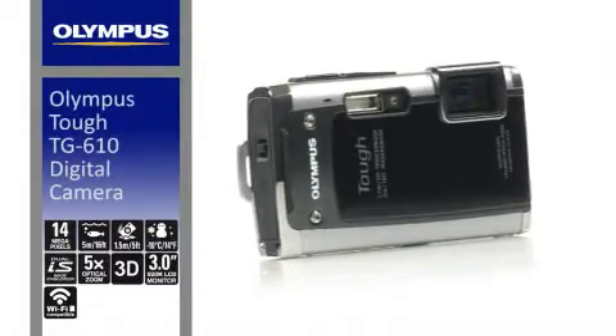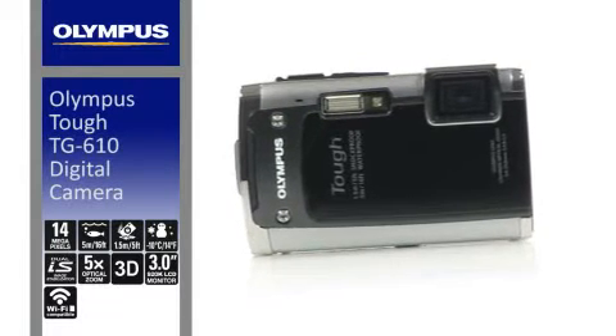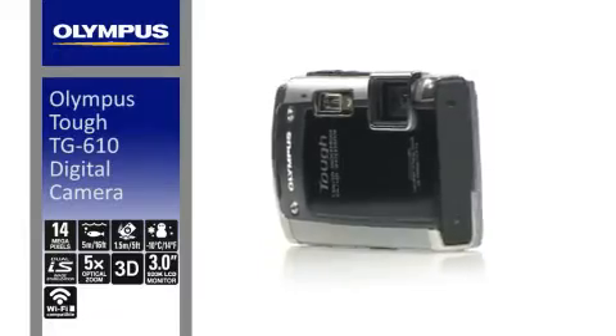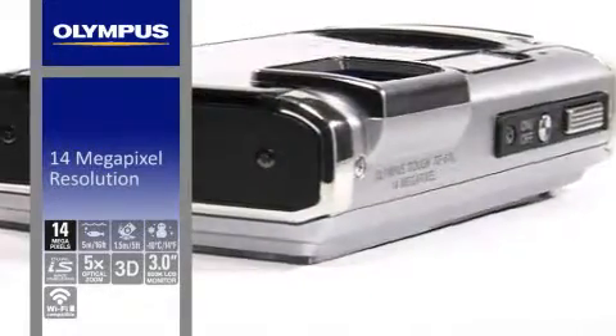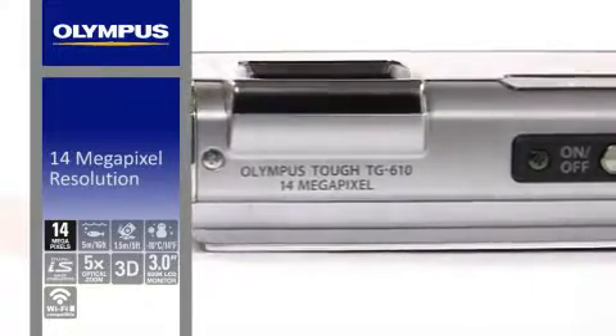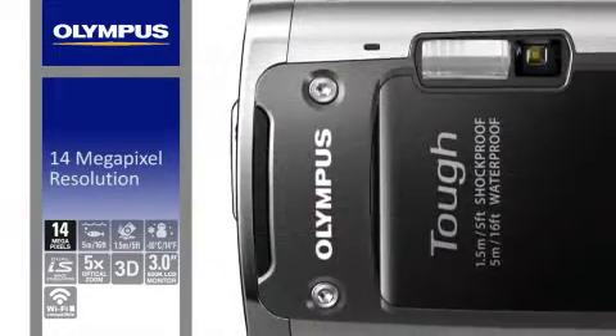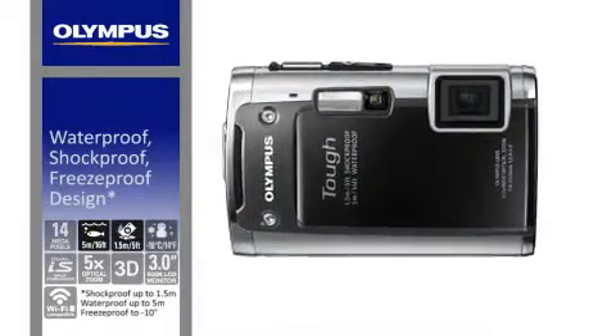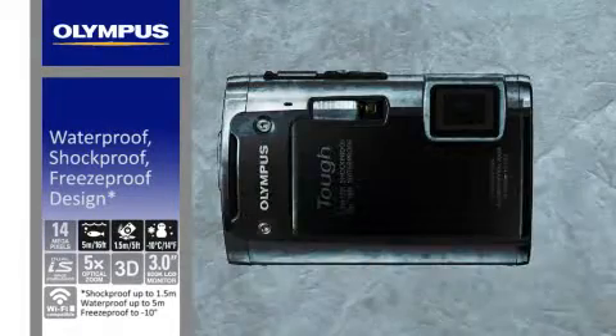Olympus tough cameras just got even tougher. The TG610 is packed with amazing innovations. This ultra-rugged 14 megapixel camera means you can shoot HD movies and stills anytime, anywhere, absolutely worry-free. Waterproof, shockproof and freeze-proof, it's virtually indestructible.